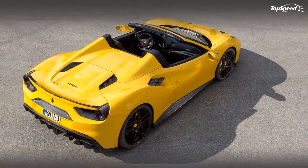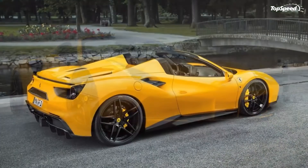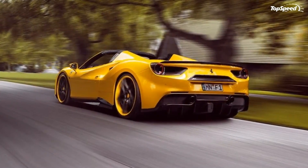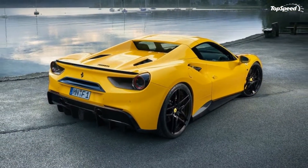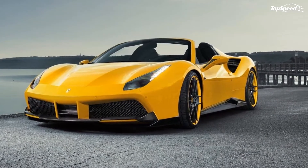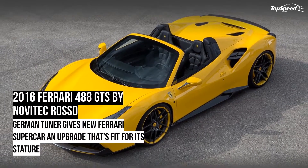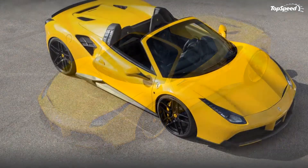Much like the earlier program, Novitec Rosso's work on the 488 GTS revolves around an engine upgrade that puts some extra muscle to the Ferrari's 3.9-liter twin-turbo V8 engine, resulting in a new output of 772 horsepower and 658 pound-feet of torque. The numbers are identical to what the tuner was able to get out of the coupe version, though rest assured the effects are far different, both from a performance standpoint and from a wind-blowing-your-hair point of view.